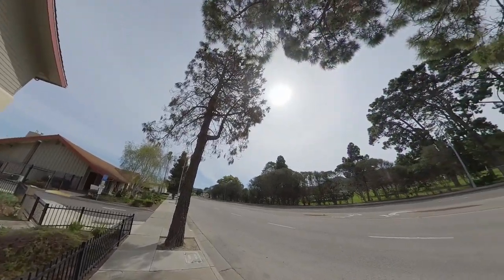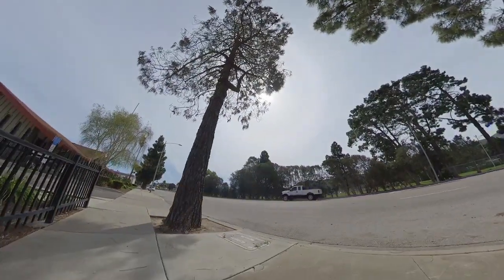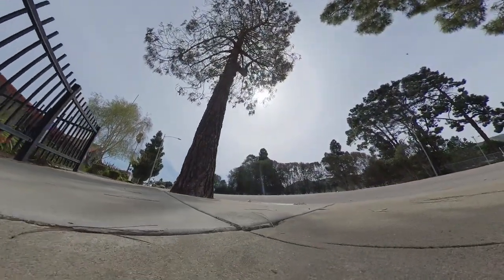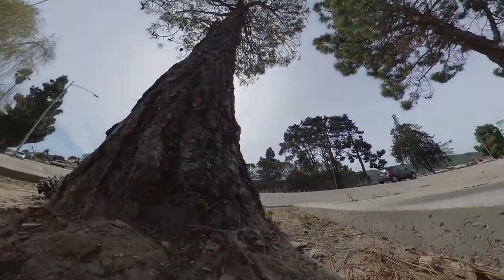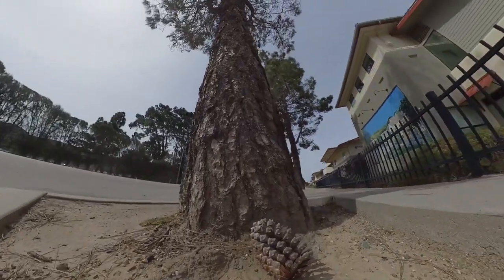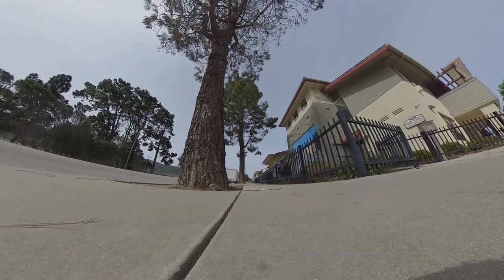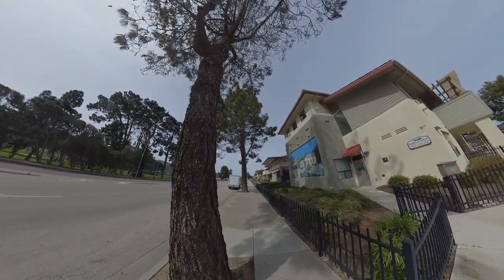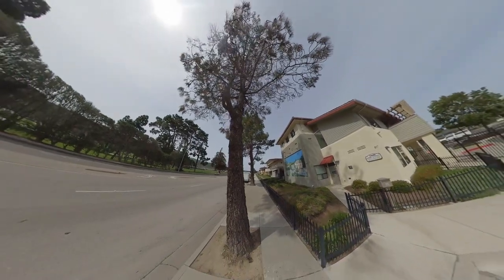Here we are on Ocean Avenue across from Ryan Park. This pine tree is dead. It's leaning over the street and it needs to be removed. Zooming in on the sidewalk, you can see that the tree leaning over has pushed up the sidewalk — it's not the roots, it's the tree leaning over. This tree presents a hazard to the public.